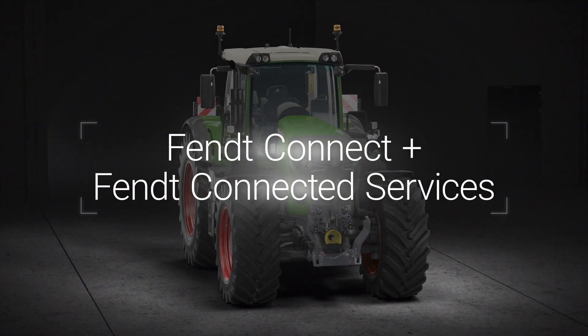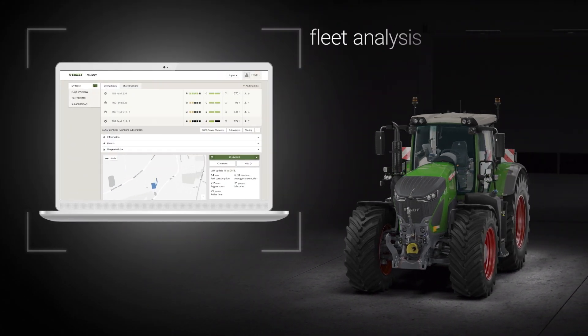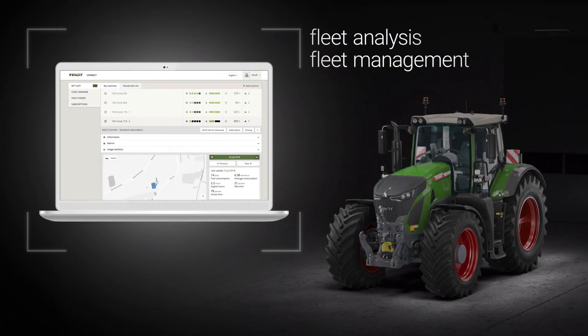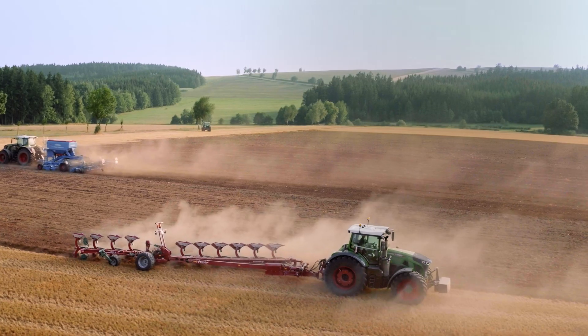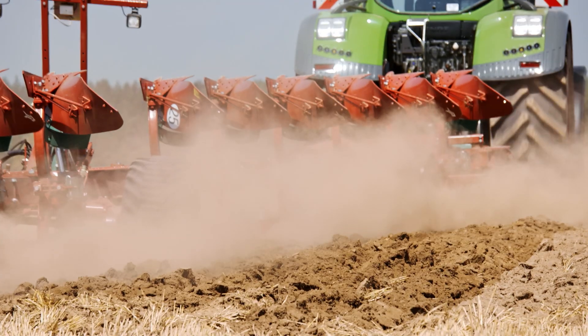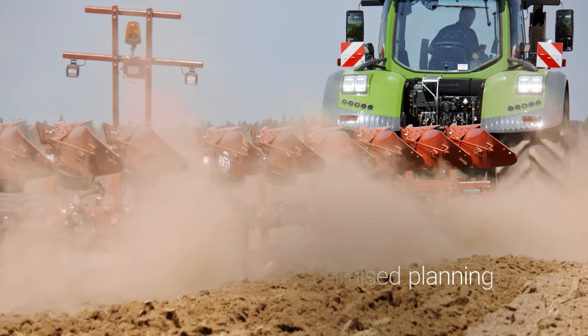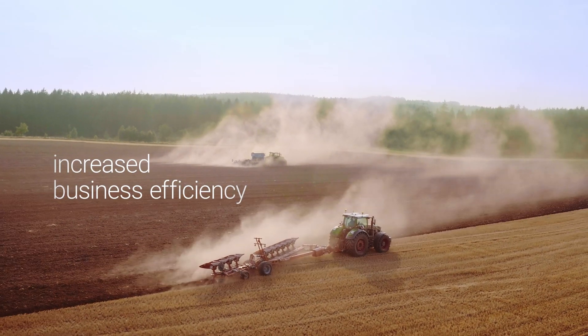With FENDT Connect, there's no better way to analyze and manage your fleet. With FENDT Connect, export, save and evaluate machine data. A better way to plan usage times and capacity for increased business efficiency.